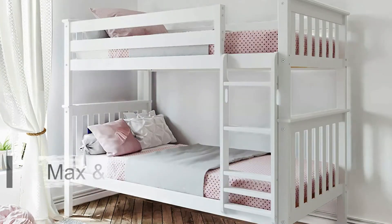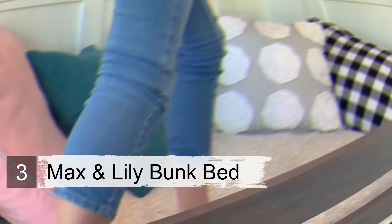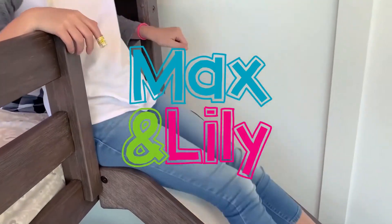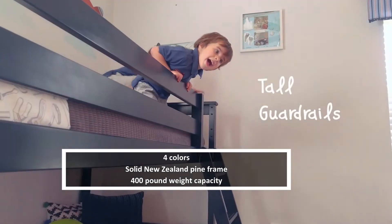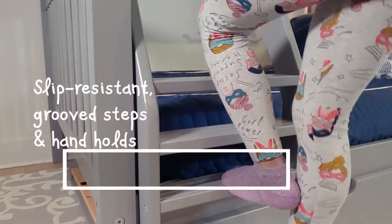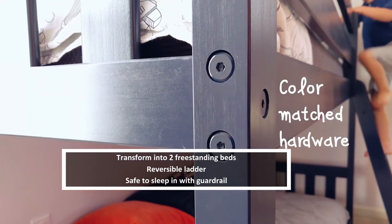Number three: Max and Lily Bunk Bed. The Max and Lily Bunk Bed is a cute and cozy option perfect for younger children who have yet to hit their growth spurt. It is available in four colors including white, natural wood, gray, and espresso. The wood frame is constructed using dependable New Zealand pine, which is one of the most reliable options around and can support a total 400-pound weight capacity.